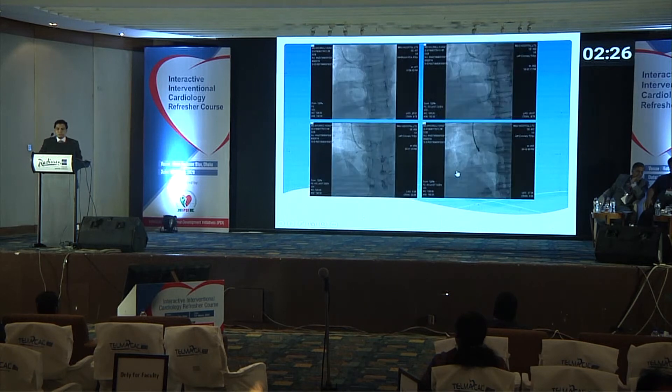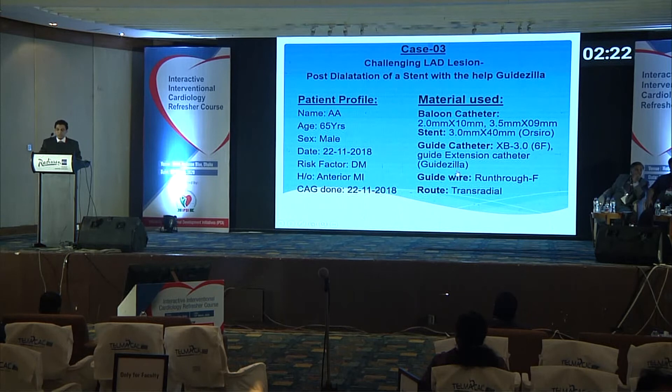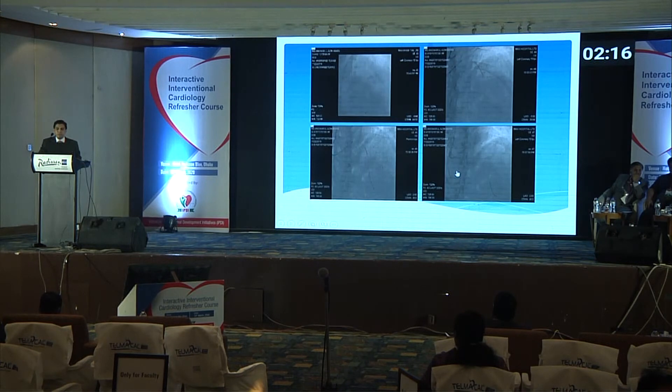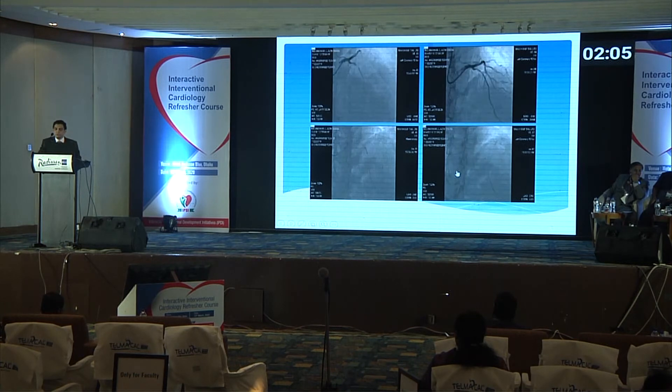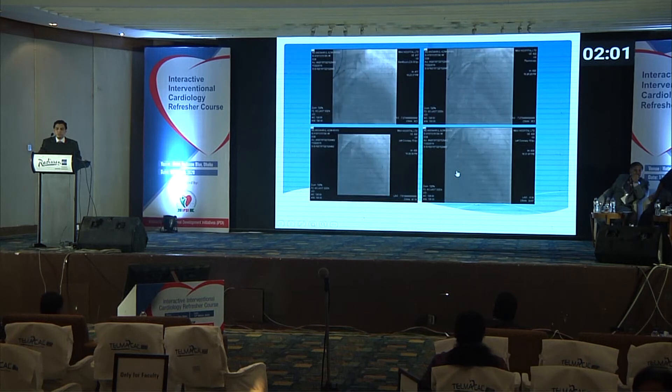The third case: anterior MI with a proximal LAD lesion — a location not normally expected to be difficult for stenting. We were able to place the stent, but we could not post-dilate the lesion. We tried with an NC balloon and other measures and failed. Finally, we took the help of the Guidezilla, which made the procedure easy and the case was completed successfully.